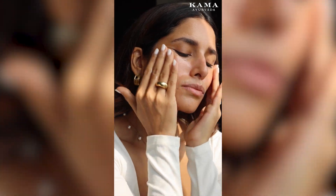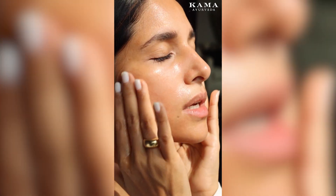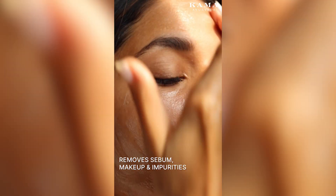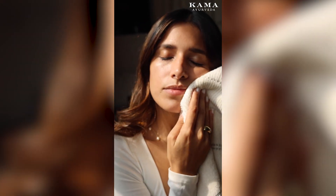I like to cleanse using the Kama Ayurveda Kumkumadi Cleansing Oil. I take two pumps and massage it into my face and neck. Then I moisten my face to get a nice light lather and rinse it off.